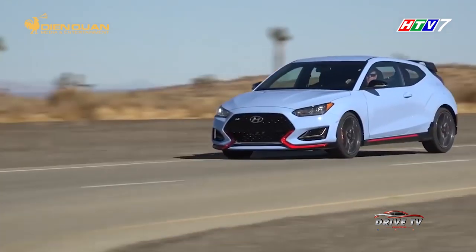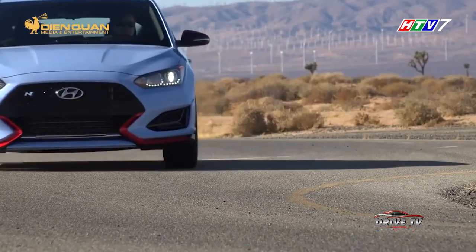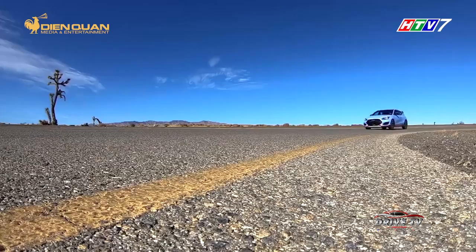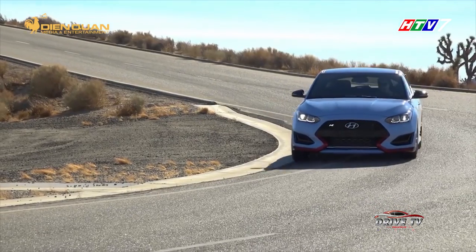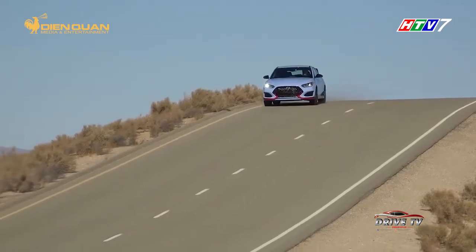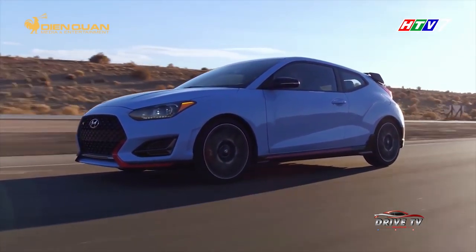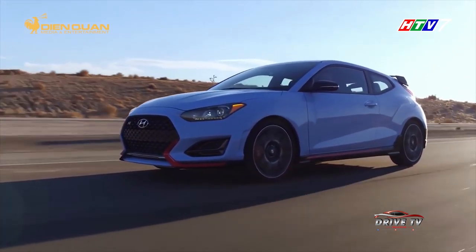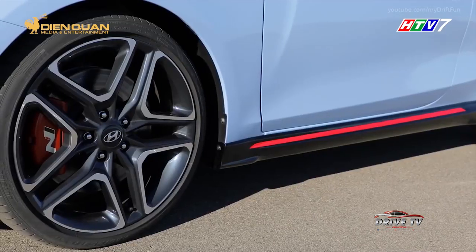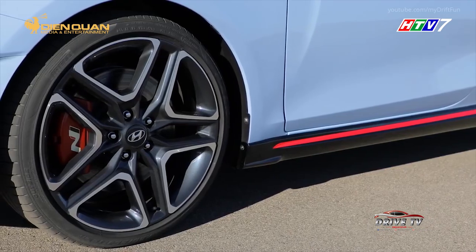Cung cấp sức mạnh cho Veloster N 2019 là khối động cơ tăng áp 4 xy-lanh dung tích 2.0 lít, sản sinh công suất 250 mã lực. Sức mạnh được truyền tới các bánh xe qua hộp số sàn 6 cấp. Nếu trang bị thêm gói N Performance Package giá 2.100 USD, động cơ này sẽ cho ra thêm 25 mã lực. Gói tùy chọn này còn mang đến những nâng cấp khác như cặp ống xả thể thao, bộ vành hợp kim 19 inch, lốp Pirelli P Zero và hệ thống phanh đĩa đã được cải tiến.